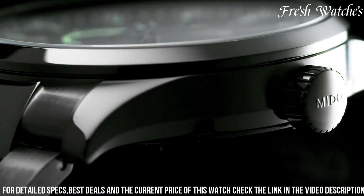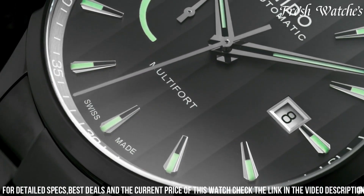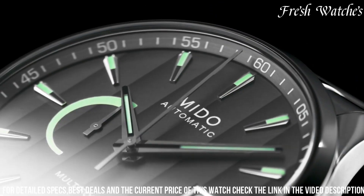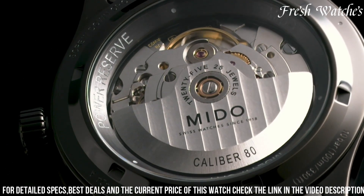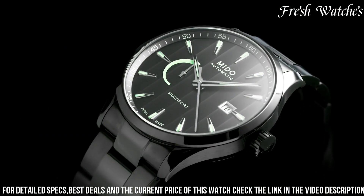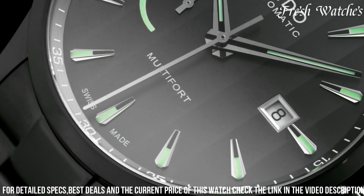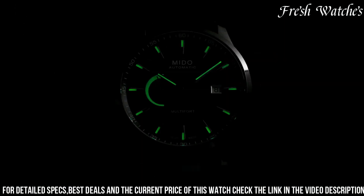The power reserve indicator at 9 o'clock adds a touch of practicality and sophistication. Powered by a precise Swiss automatic movement, it ensures accurate timekeeping and a remarkable power reserve function. With water resistance up to 50 meters, the Mido Multifort Power Reserve Anthracite is more than just a watch — it's a statement of mechanical mastery and refined style, perfect for those who seek both elegance and functionality in their wrist wear.